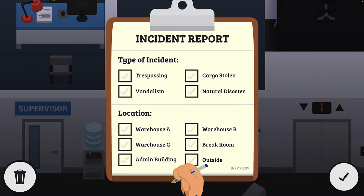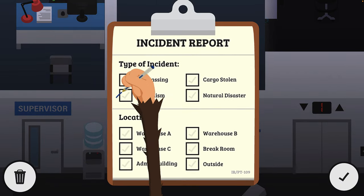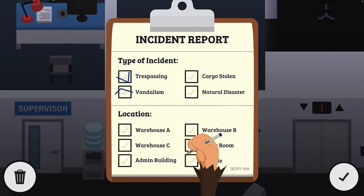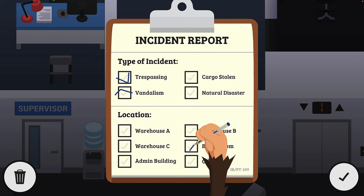Let's create a new report. We know there's definitely vandalism because we can see that, and we know trespass because he couldn't have vandalized without trespassing, and we know it happened in the break room.